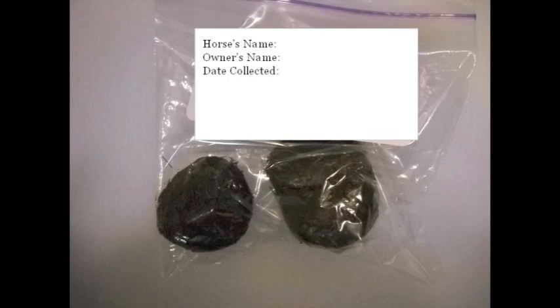To do a fecal exam, we require a small amount of fresh manure, which preferably is free from shavings and debris from the stall. Ideally, the manure should be refrigerated until the time that the fecal exam can be run.